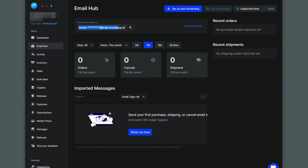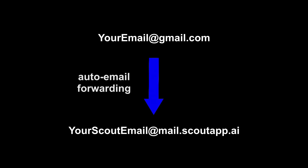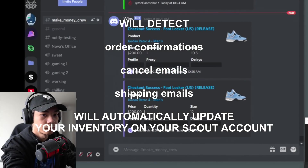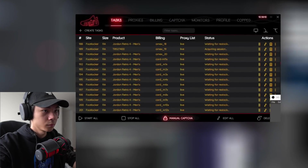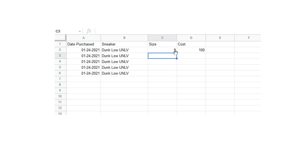If you have a professional plan, a Scout email address will be generated for you. You can then set up the email that you regularly use for reselling to automatically forward emails to your Scout email address. Your Scout email address would then be able to detect any order confirmations, cancellations, and shipping emails, which will be automatically updated on your Scout account. So in theory, if all of your inventory is sourced by botting the main sneaker platforms, you won't ever have to manually input your shoes one by one again — Scout will do it all for you.